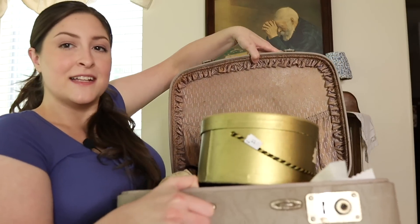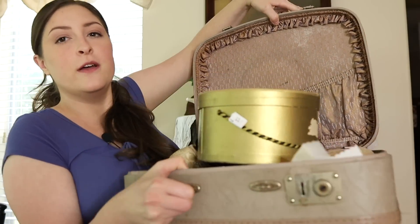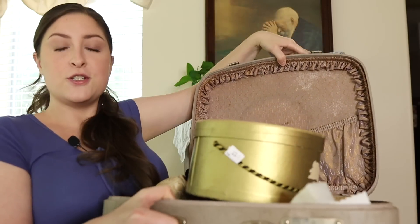Let me show you. Everything's in this suitcase. This little suitcase I found also, but it's just kind of filled with a bunch of random things. So let's just get into it.